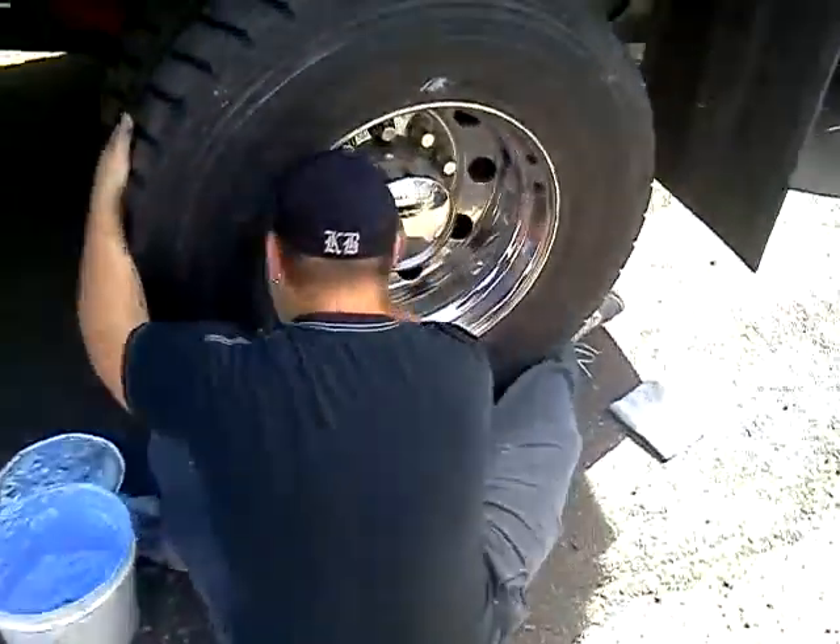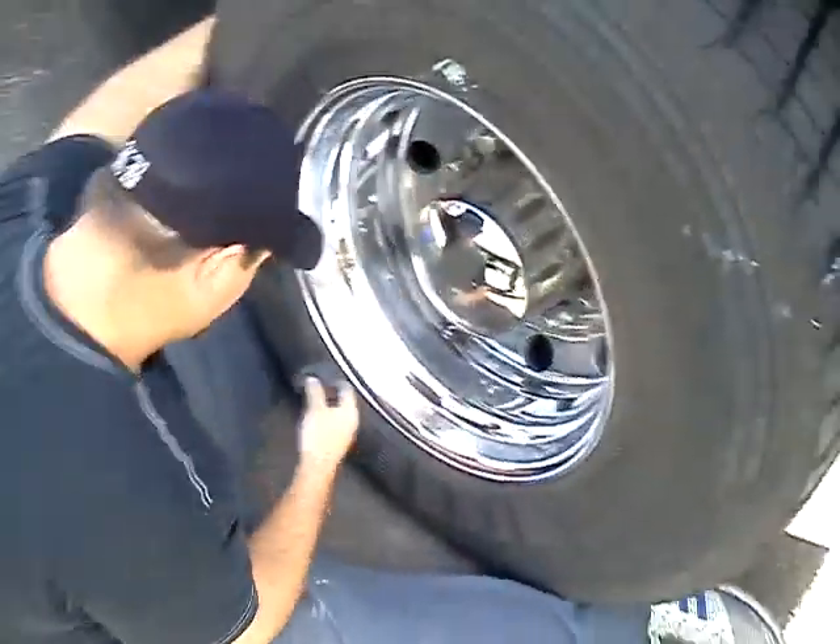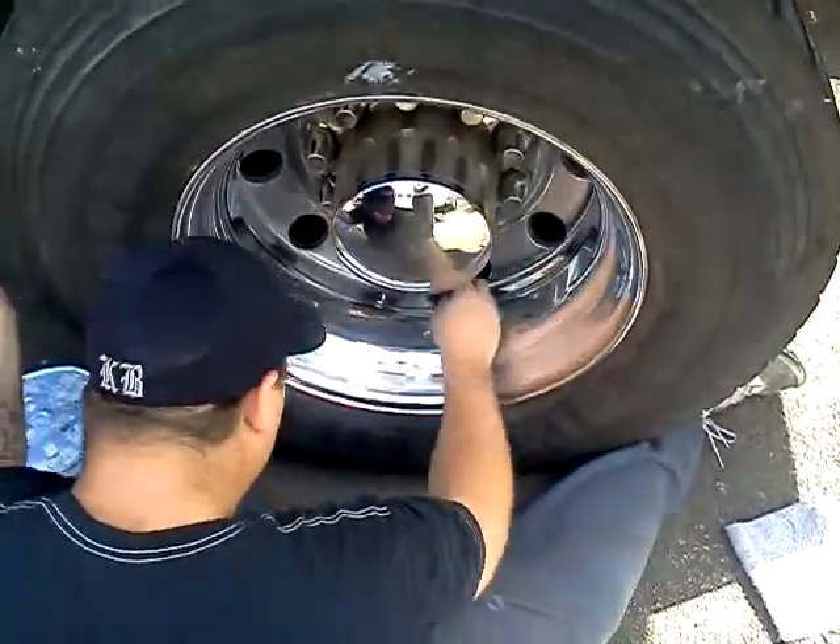My brother Frank, he's on the back wheel. Look at that black wheel right there — it is bling bling bling status. Man, it's blinding my camera right now.